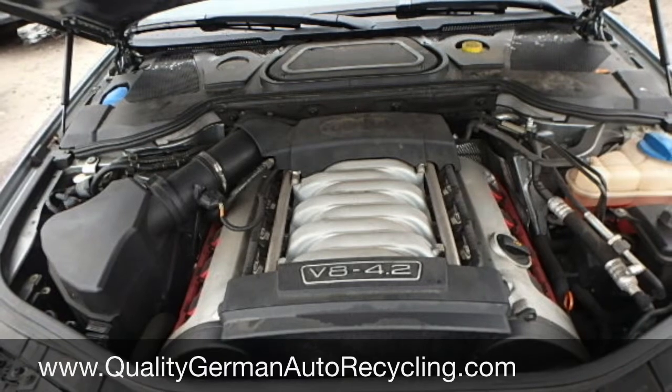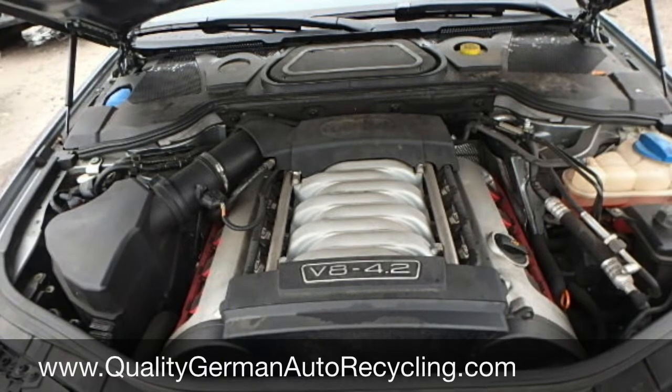Here we have the complete engine and transmission. Of course, all engine parts are available as well.